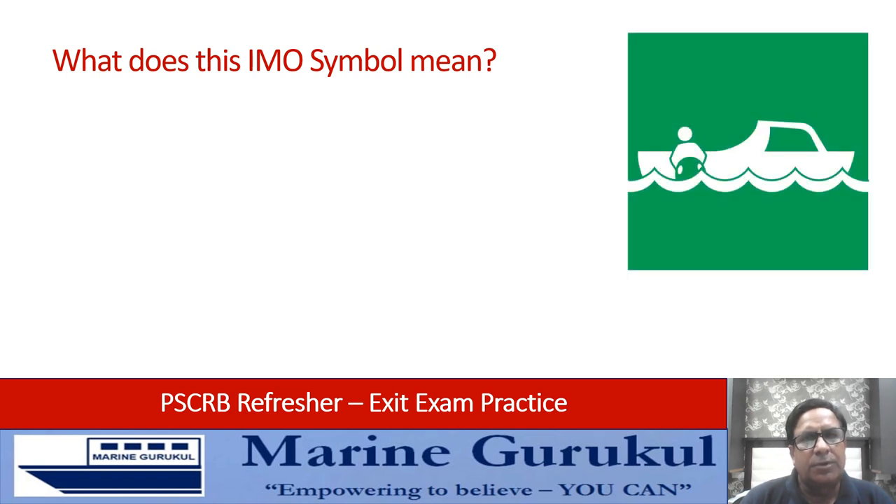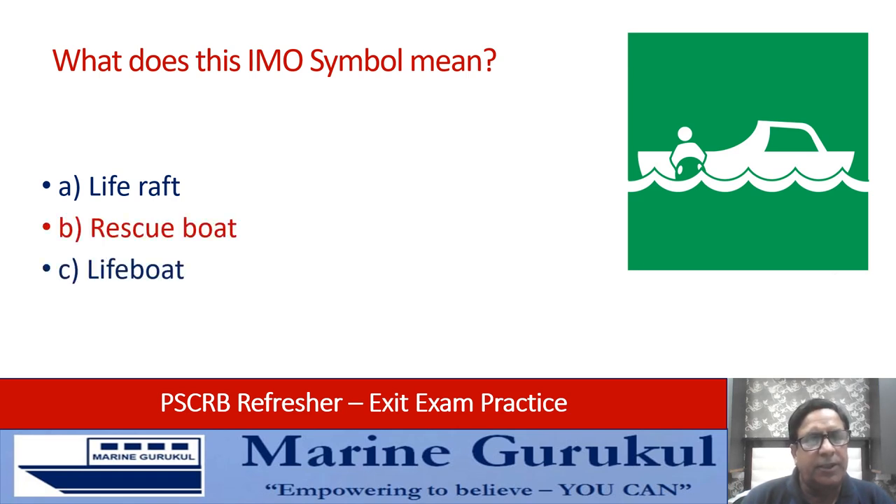What does this IMO symbol on your screen mean? Is it a life raft, rescue boat, lifeboat, or evacuation area? The answer is rescue boat.